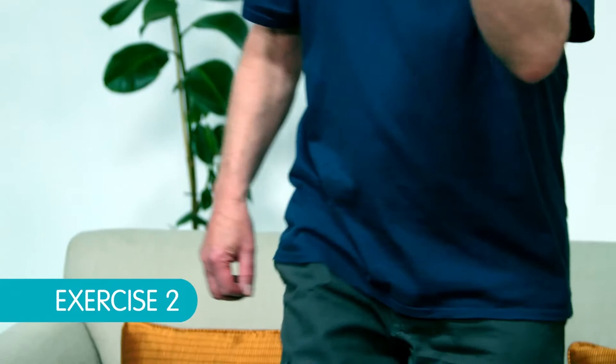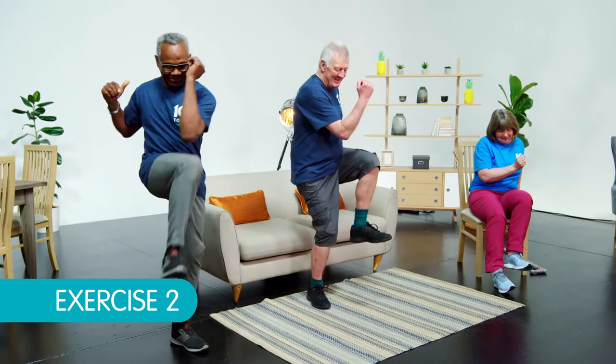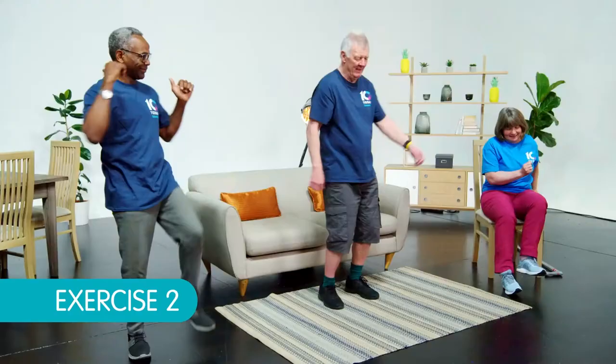Here we go — slow is good, depends on your balance. You might feel that pinching in your back — that's good. Two, three. Let's do one more and then we're finished. That's great. Excellent. Well done.